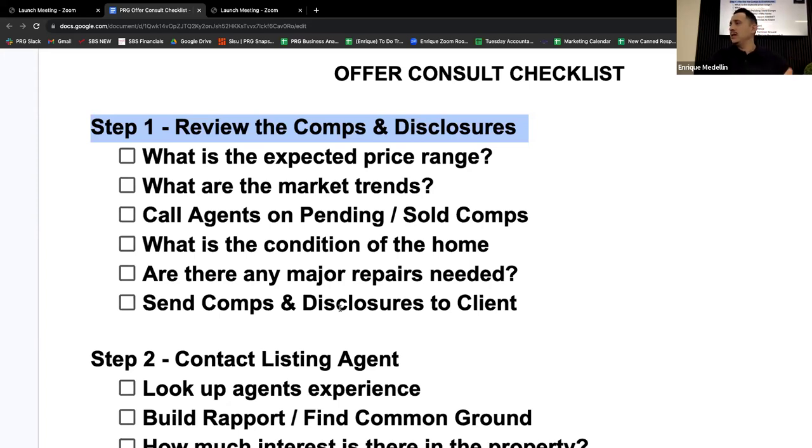I'm looking at what is the expected price range. I toured the property, I know what it looks like, and I'm comparing it to the different comps. I typically go back within the last 30 days if you have data, but no more than 90 days. If we're looking at comps from six months ago or a year ago, it could be a completely different market. Sometimes there aren't many sales, so you might have to go further back.